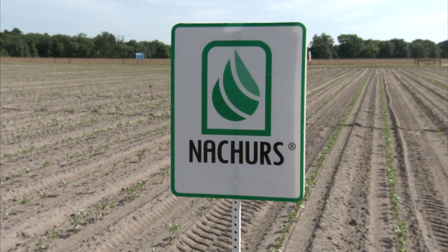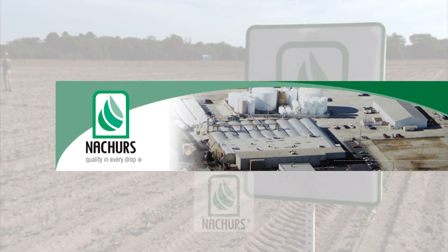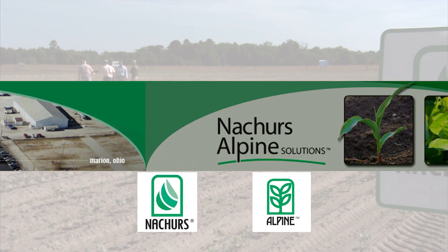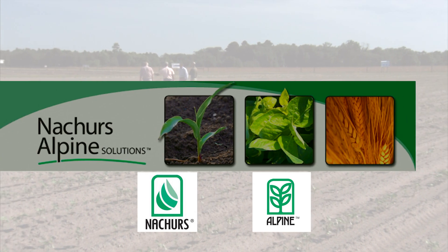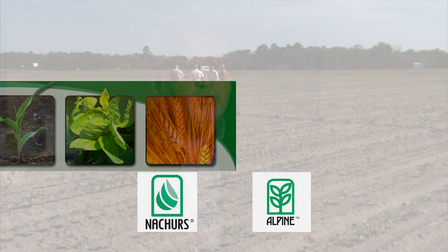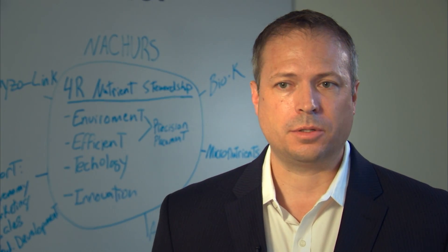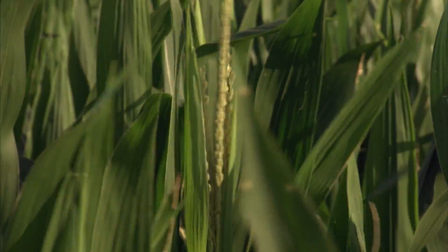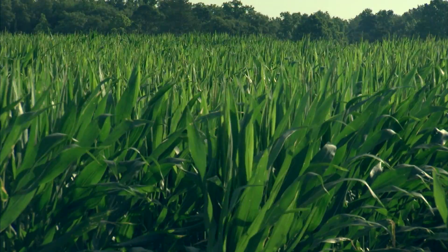Nature's Alpine Solutions is the result of two companies coming together in 1998. The Nature's Fertilizer Company, which started in 1946 in Marion, Ohio, purchased Alpine Plant Foods Corporation, which was started in New Hamburg, Ontario in 1973. The two came together in 1998 to form the largest specialty fertilizer company in North America. When a grower uses a Nature's brand liquid fertilizer in-furrow at planting, he really provides that crop the opportunity of a uniform emergence.